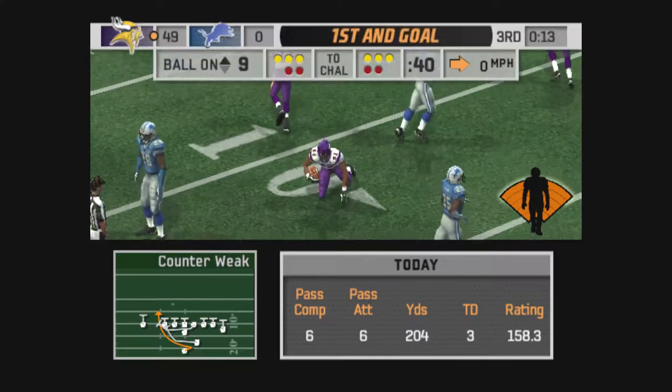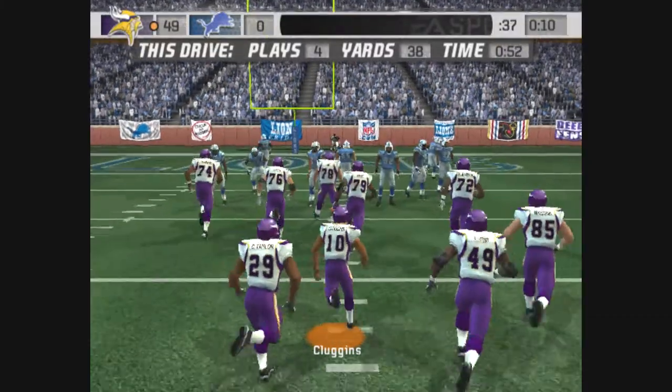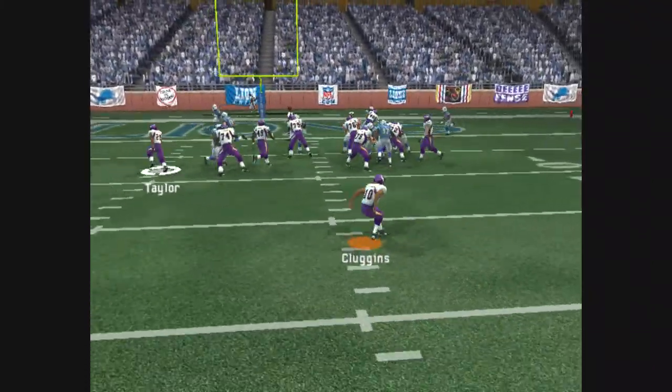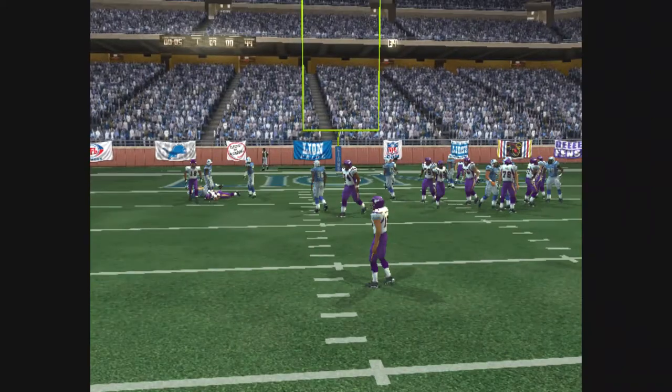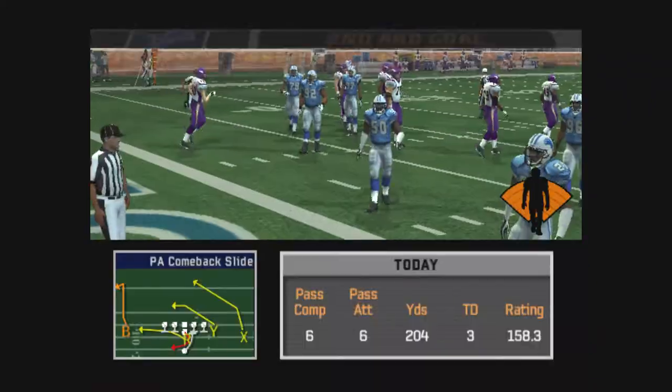Williamson makes the catch. The play results in a first down. First and goal, ball on the nine-yard line. The ball carrier gains six on the play.